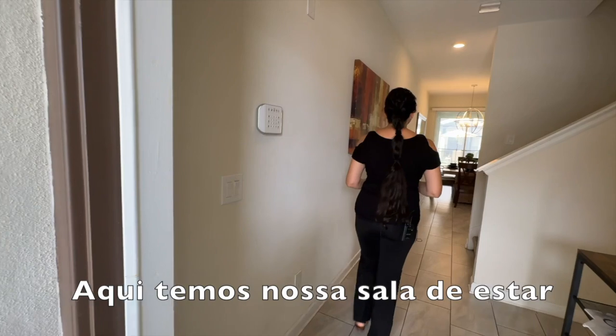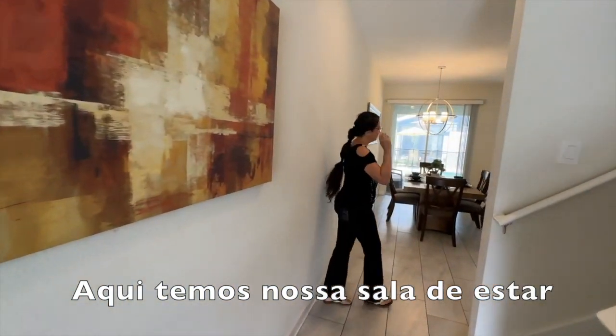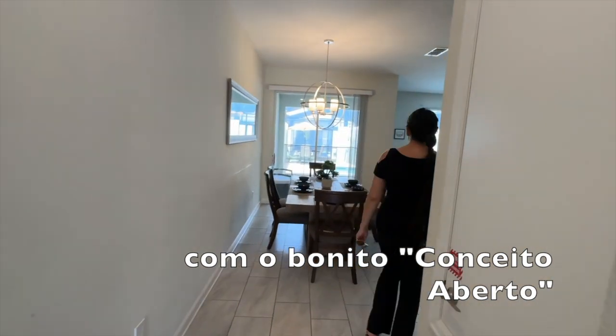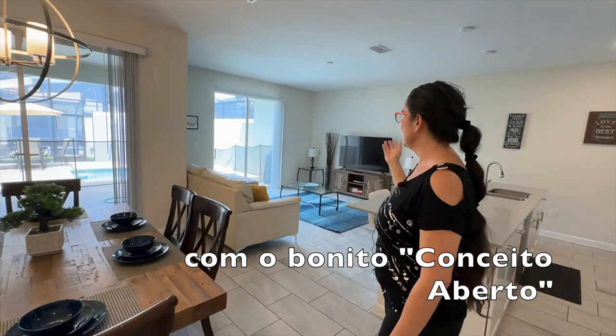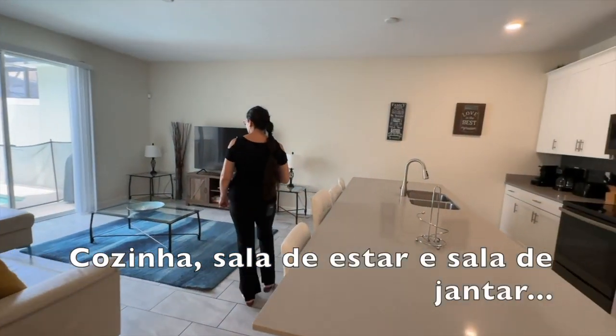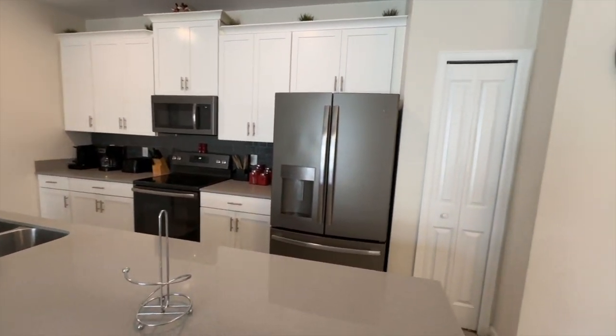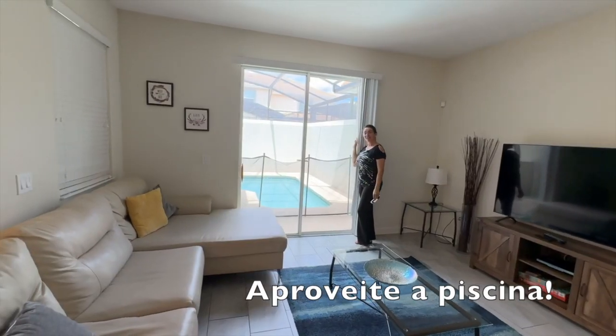Come in here straight to our living room with our beautiful open concept — kitchen, living room, and dining room. We are looking forward to hearing from you. Enjoy the pool.